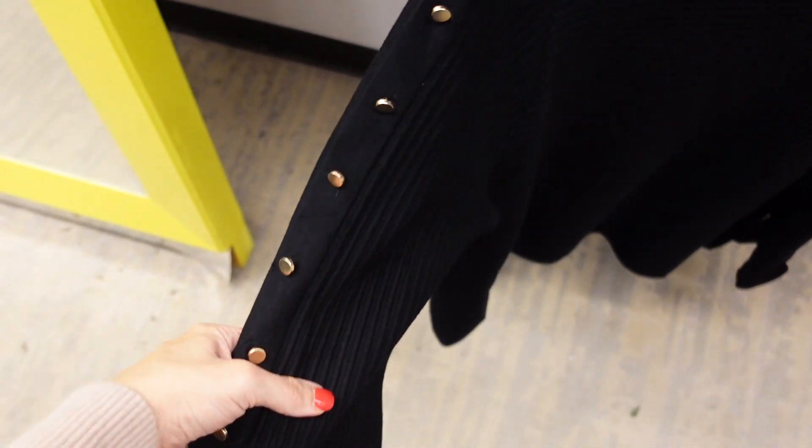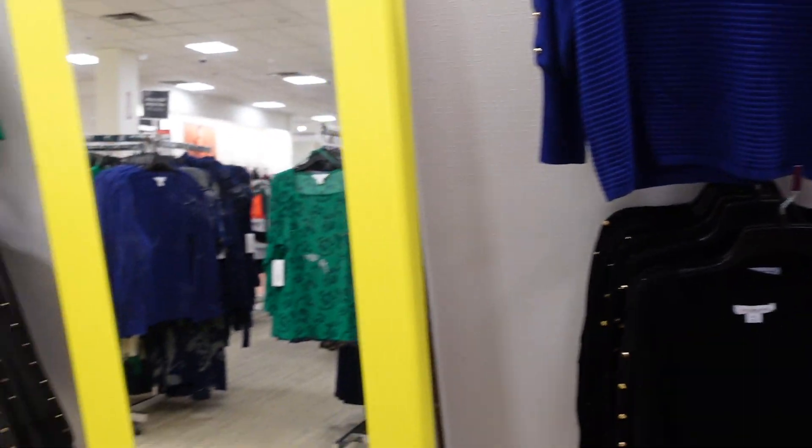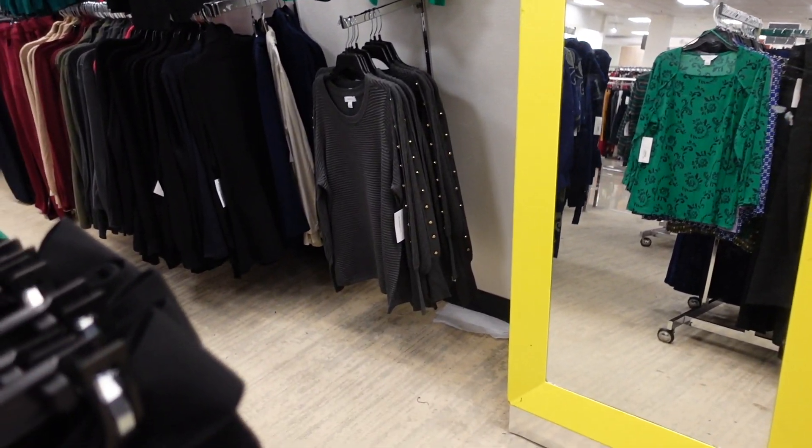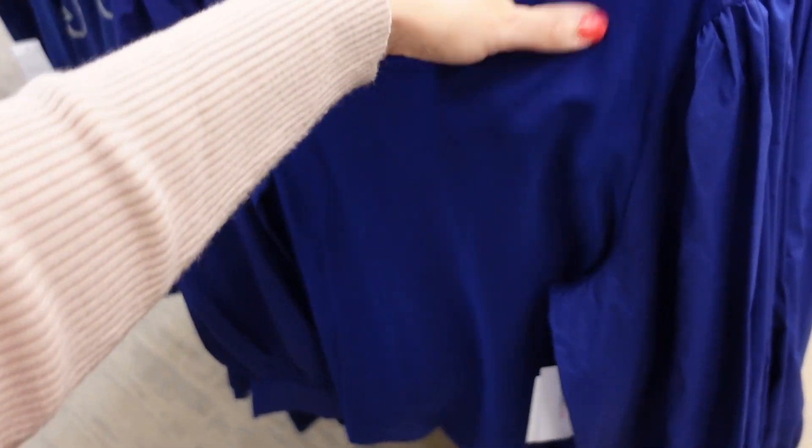Sweaters from Liz Claiborne with a scoop neckline, button detail through the sleeve, ribbed wrist, and relaxed through the front and back. Comes in black, blue, green, and gray. Regularly going to be $44.